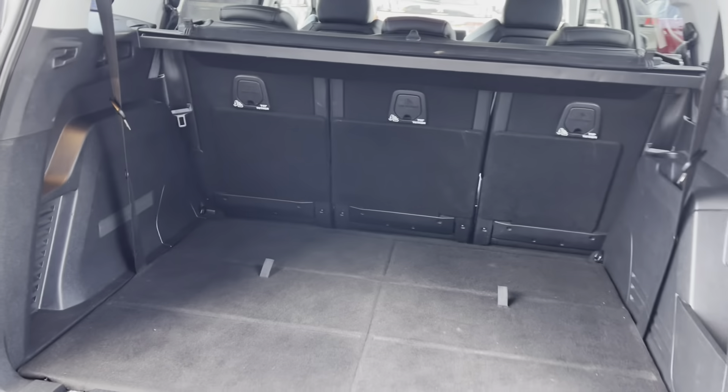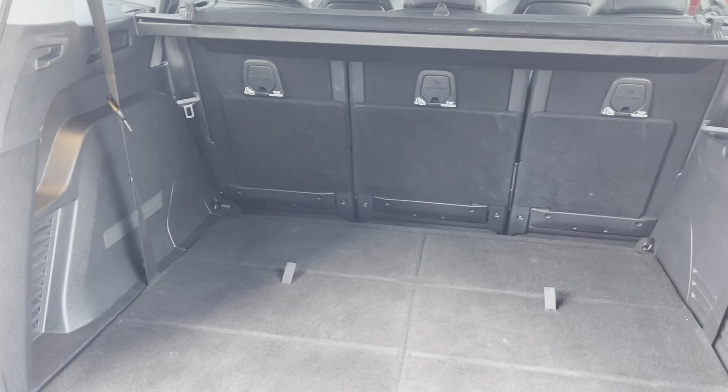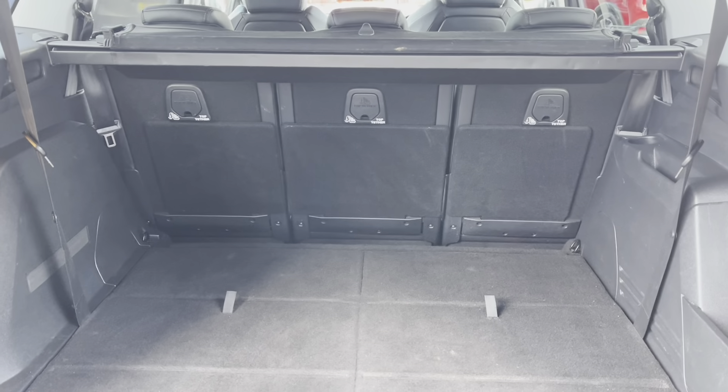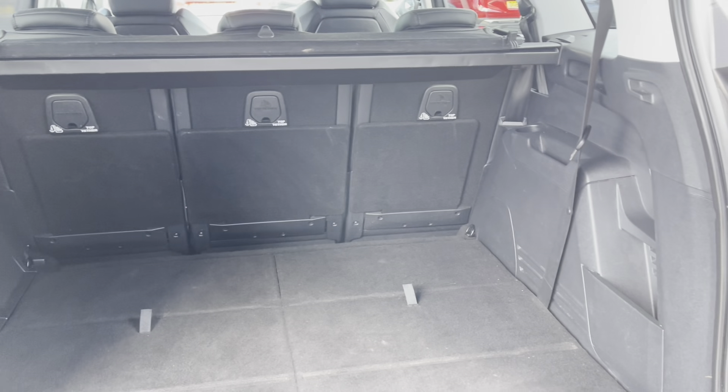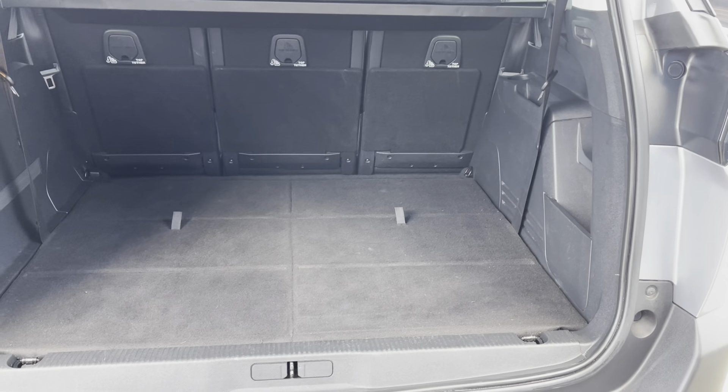Inside the boot we have a staggering 952 litres of space when the two additional seats are folded down. This is perfect for multiple suitcases or large travelling trips with the whole family. The passenger seats can also be folded down providing even more storage space, and we also have the pockets on the right hand side for extra storage.